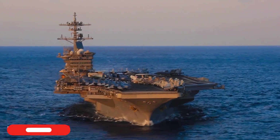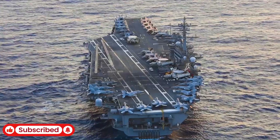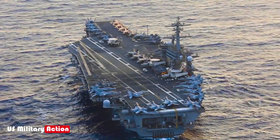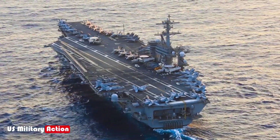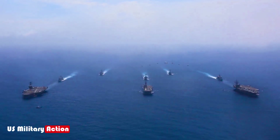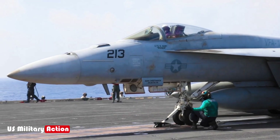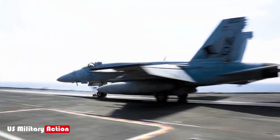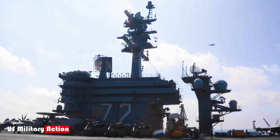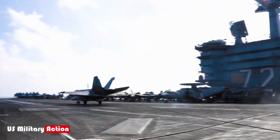The United States operates the largest and most powerful fleet of aircraft carriers in the world, which are critical to projecting U.S. military power globally. Protecting these gigantic vessels, such as the Nimitz-class and the newer Gerald R. Ford-class carriers, is a top priority for the U.S. Navy. These ships are invaluable, but also highly vulnerable targets due to their size, strategic importance, and concentration of personnel and assets.